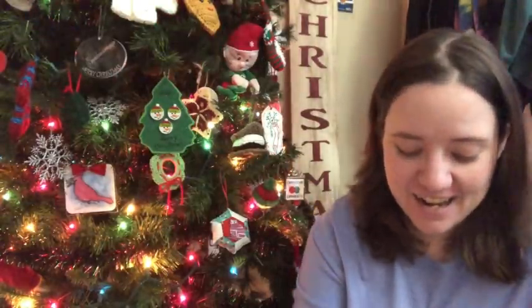Hey guys, welcome back. It's me, Ella. Today is episode 156. I have a ton of finished objects to share with you guys — there's actually 30 altogether, but they're all small things. I got a whole list here of everything I've got to share with you. I'm going to go ahead and dive in because it's a lot.